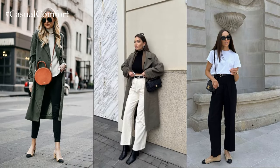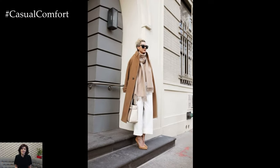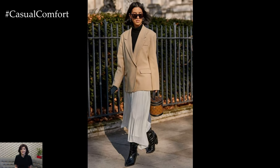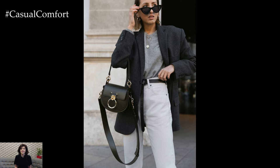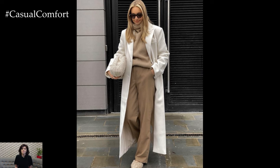Ultimately, a spring capsule wardrobe is about curating a collection of essential pieces that reflect your personal style, lifestyle, and preferences while ensuring versatility, functionality, and longevity. By investing in timeless classics and mixing and matching pieces strategically, you can create a wardrobe that is not only stylish and chic but also practical and sustainable for the spring season and beyond.